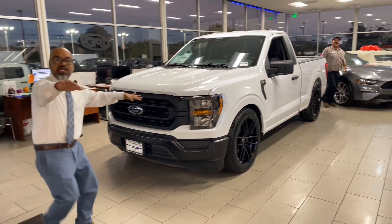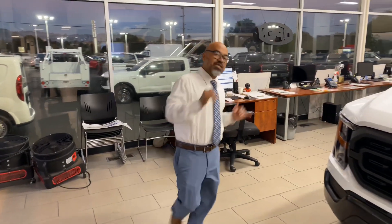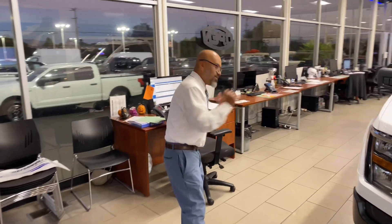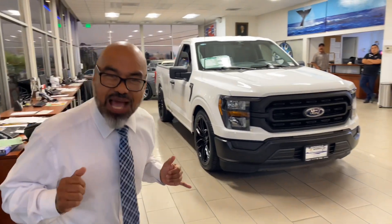Once you find this vehicle, you can do anything you want — customize it however you like. The main thing is acquiring the vehicle, the main thing is having a vehicle available, especially a 5.0 F-150 short bed, single cab.